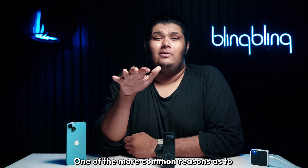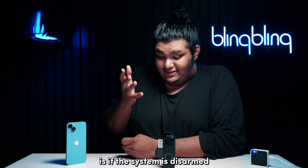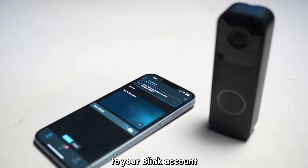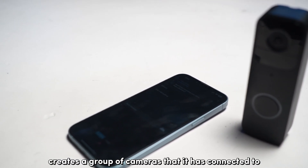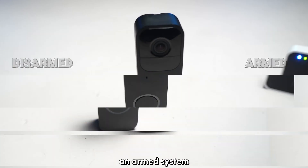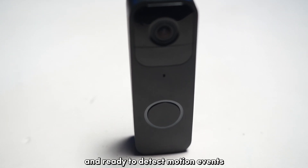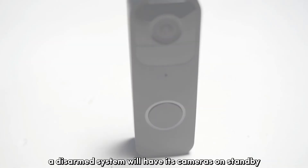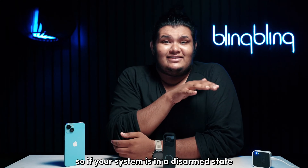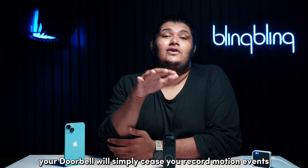One of the more common reasons why your Blink doorbell suddenly stops recording motion events is if the system is disarmed. Each sync module paired to your Blink account creates a group of cameras called a system. A system can be in two states: armed and disarmed. An armed system will have all its cameras active and ready to detect motion events, whereas a disarmed system will have its cameras on standby and not detect motion events. So if your system is in a disarmed state, your doorbell will simply cease to record motion events.